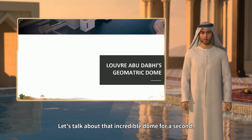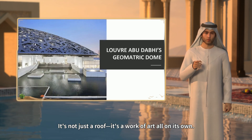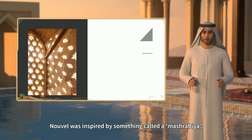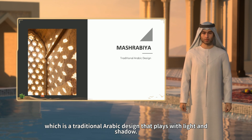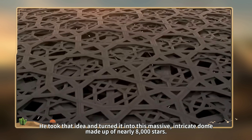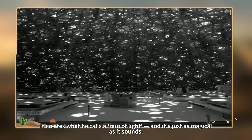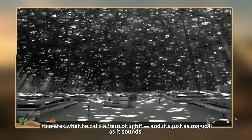Let's talk about that incredible dome for a second. It's not just a roof — it's a work of art all on its own. Nouvel was inspired by something called a mashrabiya, which is a traditional Arabic design that plays with light and shadow. He took that idea and turned it into this massive, intricate dome made up of nearly 8,000 stars. When the sun shines through, it creates what he calls a rain of light, and it's just as magical as it sounds.